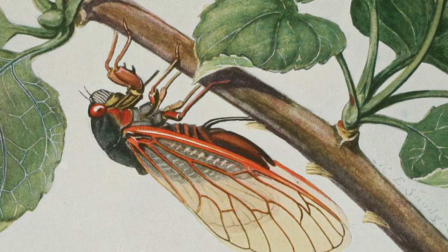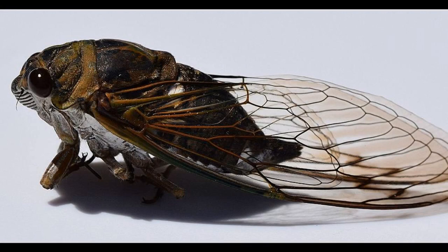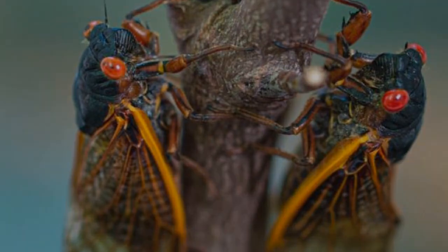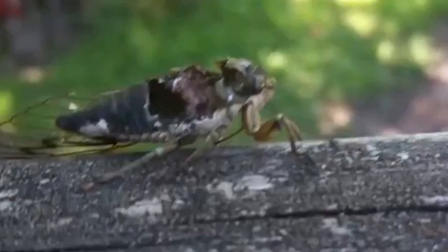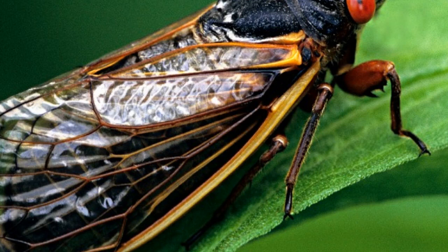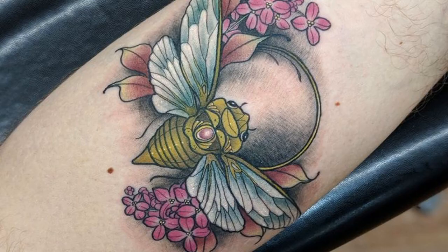Cicadas are unique insects in that they have no mouthparts for eating. Instead, they have a long, thin proboscis that they use to pierce the bark of trees and suck out the sap. Cicadas are found on all of the Hawaiian Islands, but are most common on the island of Kauai. They are most active during the day and are often seen perched on tree branches or leaves. During the breeding season, male cicadas sing their loud mating call to attract females, which can reach up to 100 decibels, produced by vibrating membranes on the abdomen.